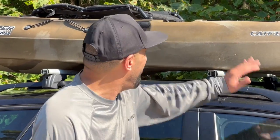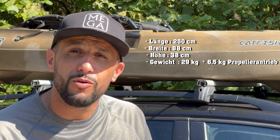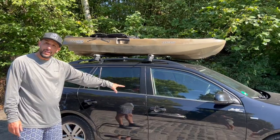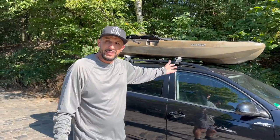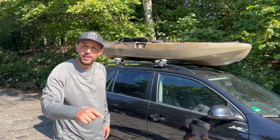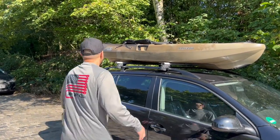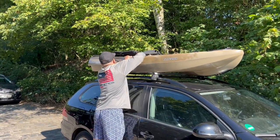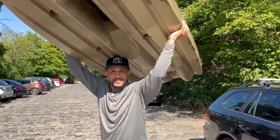Hallo Kajakfreunde! Wie ihr seht, habe ich heute den 8er Catfish hier. Da kommen andauernd die Fragen: Ist ein 8er Kajak stabil oder nicht? Das testen wir heute. Das Kajak wiegt 28 Kilo und ist 2 Meter 50. Normalerweise passt es auch bei mir ins Auto – man kann den Beifahrersitz runterklappen und es passt echt hervorragend. Wie ihr seht, passt das genau rein.